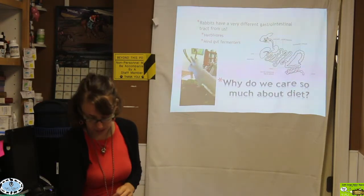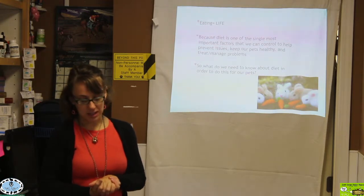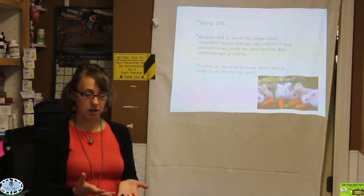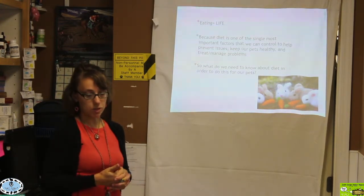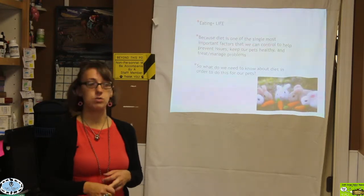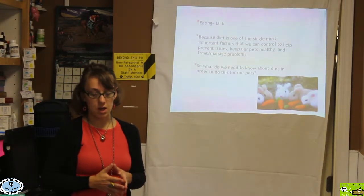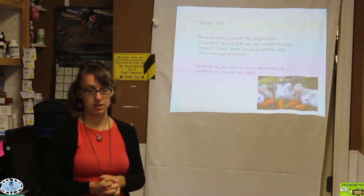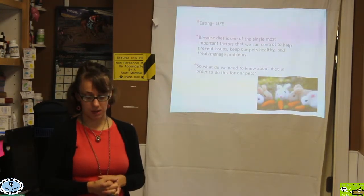Why do we really care so much about diet? Well, as obvious as it sounds, we have to eat if we want to live. Diet is one of the most important factors we can control to keep our rabbit friends — and other small hindgut fermenter herbivores like guinea pigs and chinchillas — happy and healthy. We can control diet very easily to prevent issues, keep them healthy, and treat and manage any problems that may arise. A good portion of rabbit problems are brought about by or helped by adjusting dietary nutrition.